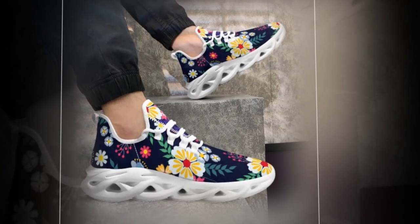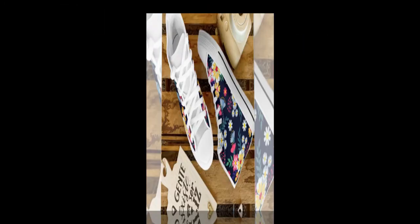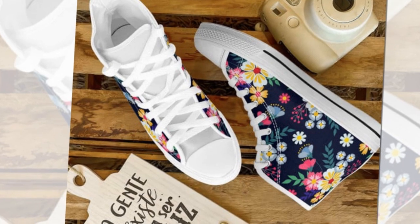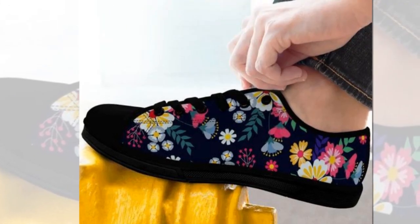Now let's talk about price. These floral sneakers have that premium look and feel without the price tag — you don't have to break the bank to rock these fabulous designs. They're built to last through daily wear, and the rugged construction ensures they'll keep up with your on-the-go lifestyle.